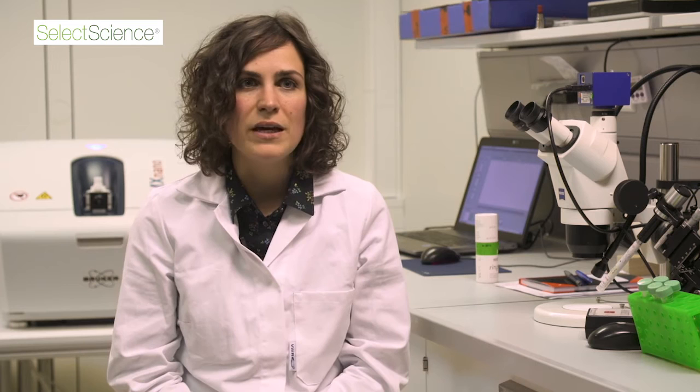I particularly like the function which enables reference-free spin counting at the EMX Nano. With this function you can, from a single EPR spectrum, determine the concentration of electron spins in your sample. We use this function for determining the labeling efficiency after a spin-labeling reaction, for example, but you can use it in many other contexts and it's really easy and so helpful.